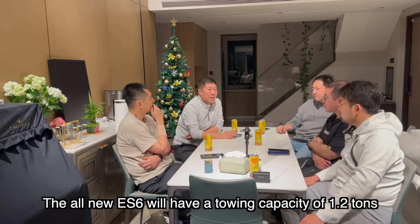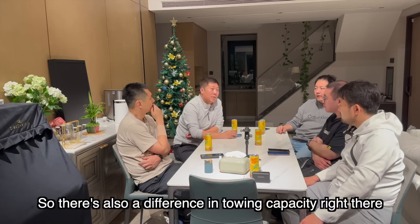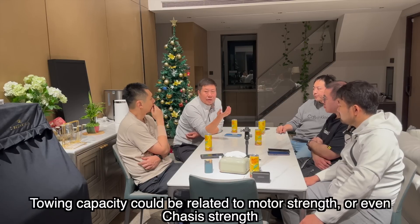还有拖载能力的差异：ES7应该是两吨，ES6好像是1.2吨。这个拖载能力有可能跟电机有关，也有可能跟车身结构有关。